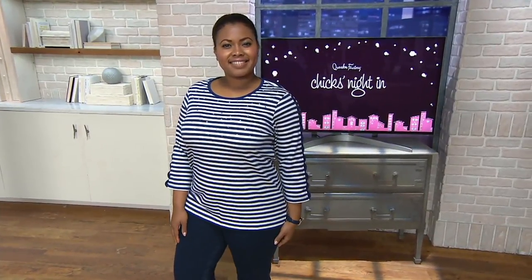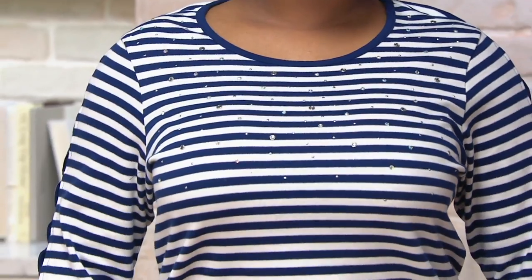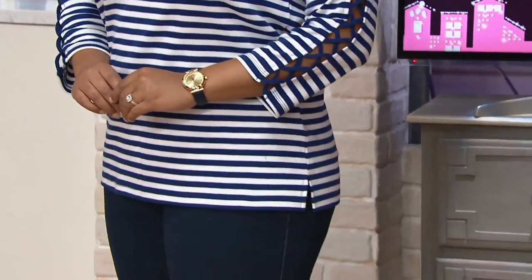We're going to start you out with the top you saw Christy in. If you're wondering about that, Talia's got it on right now. It's clearance priced at $34.12, which means a $9 savings. It is the striped rhinestone lattice sleeve knit t-shirt.